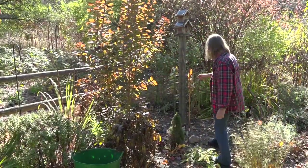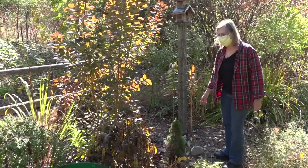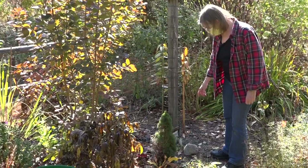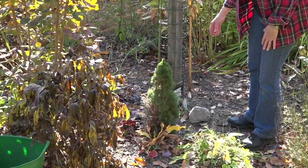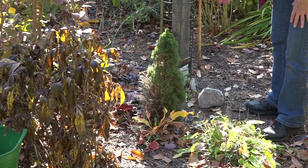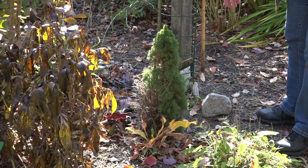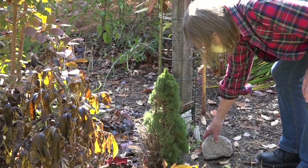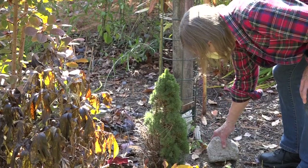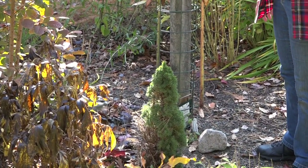I have a new clematis on this trellis, and I've put a rock in front of it. Not only will it tell me where it is come spring when there's no foliage, but it will warm up early and give the clematis a little extra heat on the roots. It covers the root area out in front of the clematis, and I like to keep a rock in front of each of them — it seems to help with the growth.